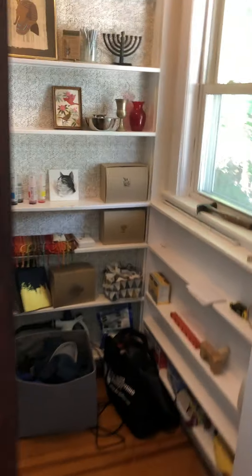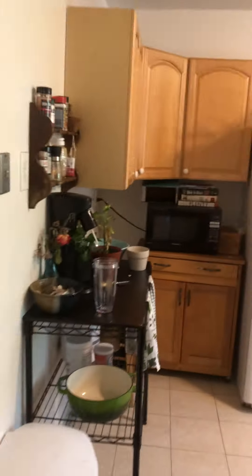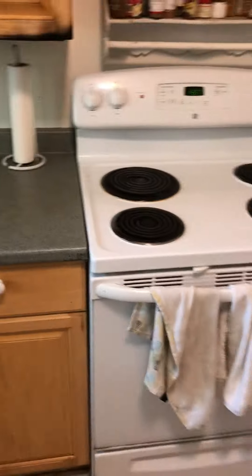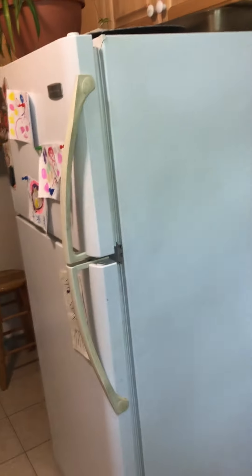Off of here is a little pantry. And then we have the kitchen. The back porch is going to be redone, so we're not going to show it right now — it's a bit of a mess and needs to be re-tiled. We have the kitchen with a dishwasher, electric stove, and a nice big fridge.